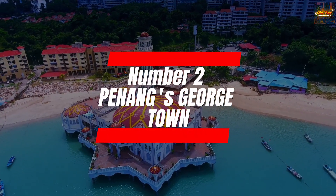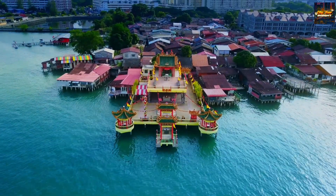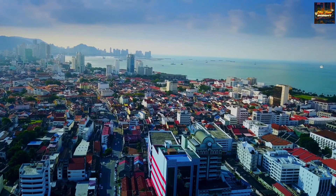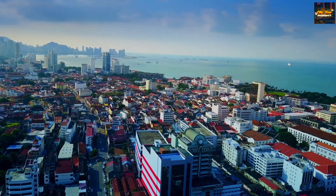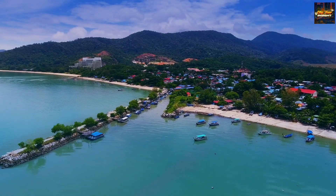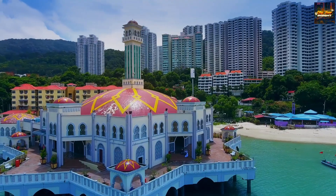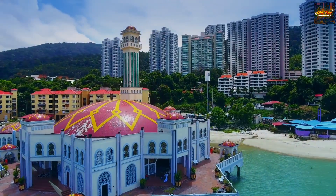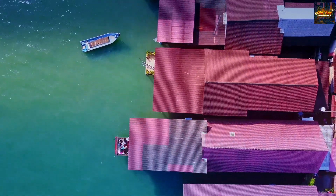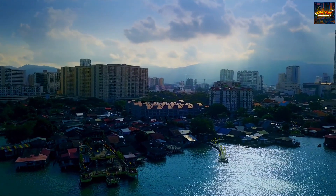Number two: Penang's Georgetown. Continuing our voyage through Malaysia, the next gem on our list unfolds in the form of the charming Georgetown, located in Penang. Renowned for its vibrant street art, colonial architecture, and an exquisite culinary scene, Georgetown stands as a cultural haven waiting to be explored. Each step through its lively streets reveals a tapestry of history, art, and flavors that weave together seamlessly, creating an immersive experience for every traveler.